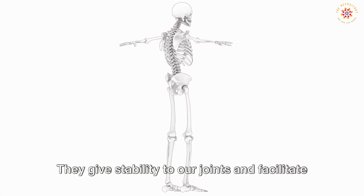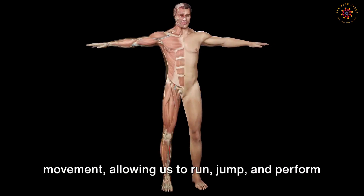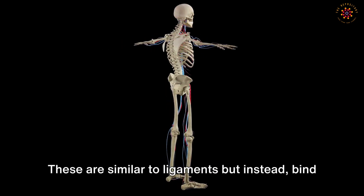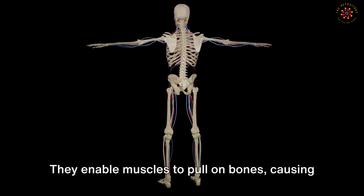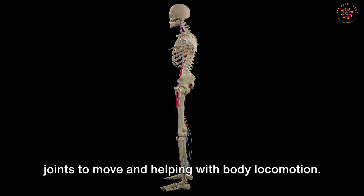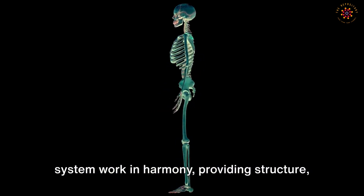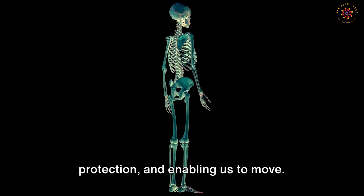Ligaments give stability to our joints and facilitate movement, allowing us to run, jump, and perform various other activities. Last but not least are the tendons, which are similar to ligaments but instead bind muscles to bones, enabling muscles to pull on bones, causing joints to move and helping with body locomotion. Together, all these components of the skeletal system work in harmony, providing structure, protection, and enabling us to move. This system truly is a marvel of biological engineering.